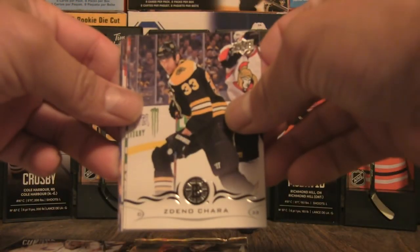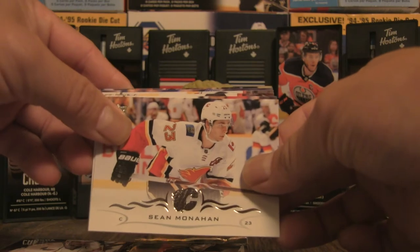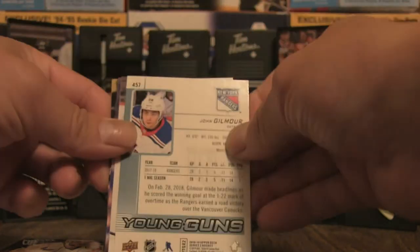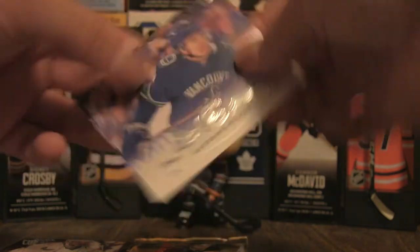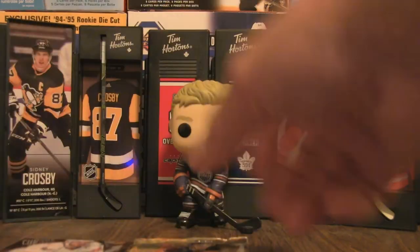Now let's go to this one here for the second young gun. Zdeno Chara, Vincent Trocheck, Sean Monahan, Bobby Ryan, and John Gilmore from the Rangers, number 457 — so we have two young guns right off the hop. Vincent Henestrosa, Antoine Roussel, and Jake Guentzel rounding out the remaining base. So far so good — two young guns!